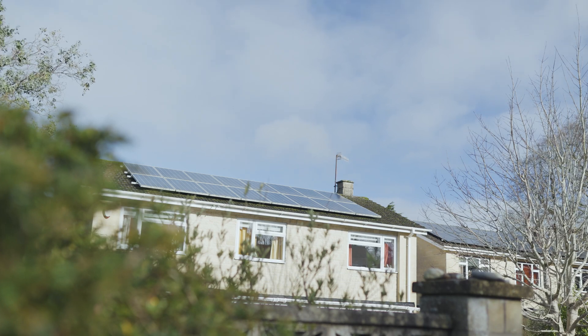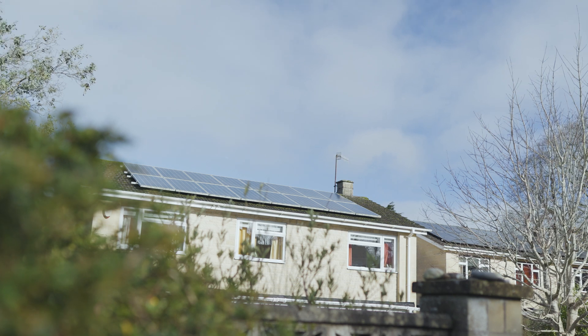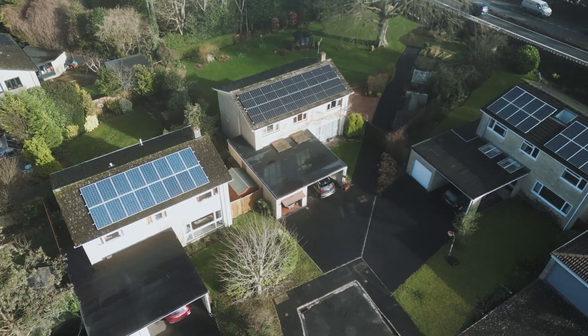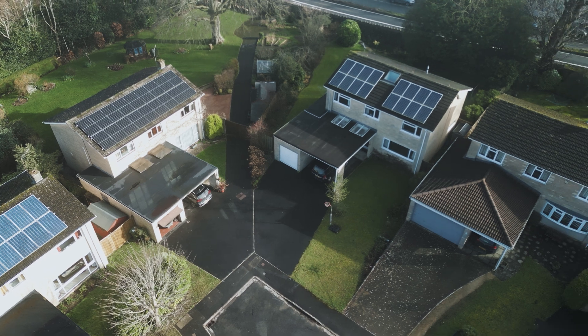I'm a great believer in all things green, but really for future-proofing for the years to come. We simulated the sale of surplus solar electricity from clusters of households in Bath and Pilton with solar panels to neighbouring households without solar panels.